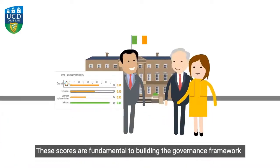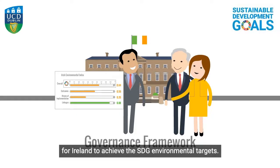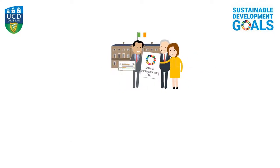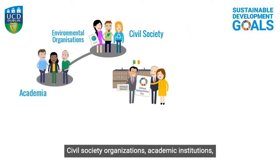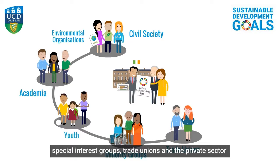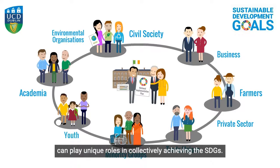These scores are fundamental to building the governance framework for Ireland to achieve the SDG environmental targets. The current national implementation plan for the SDGs recognises the need for meaningful stakeholder participation. Civil society organisations, academic institutions, special interest groups, and trade unions and the private sector can play unique roles in collectively achieving the SDGs.